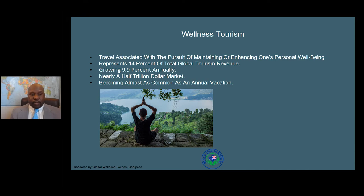Wellness tourism is travel associated with the pursuit of maintaining or enhancing one's personal well-being. It represents 14% of total global tourism revenue and is growing about 9.9% annually — it's nearly a half-trillion-dollar market. It's becoming almost as common as an annual vacation. In years past, people associated wellness travel with wealthy people, but now it's becoming readily available to everyday people, especially after COVID, as many try to find ways to enhance or maintain their well-being.